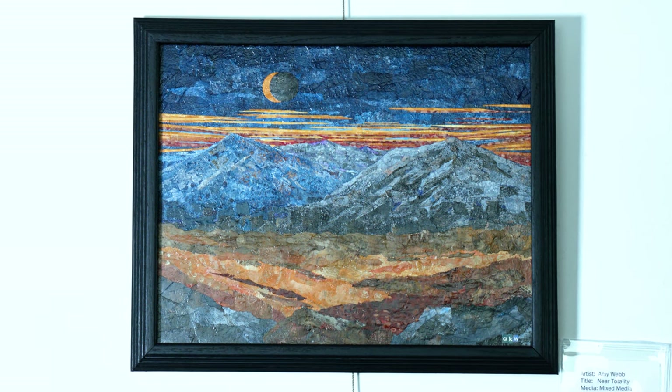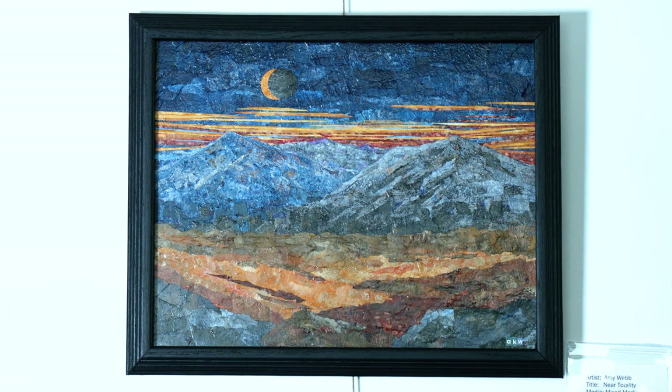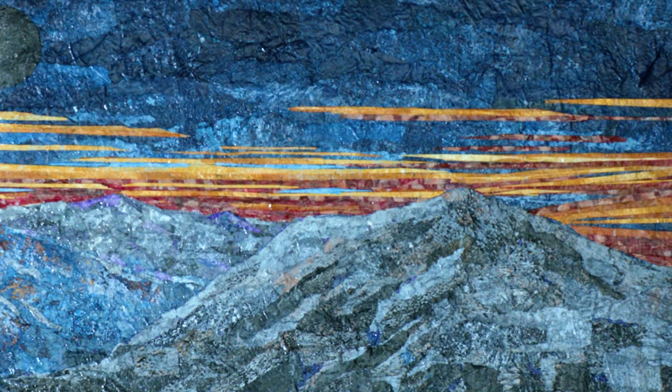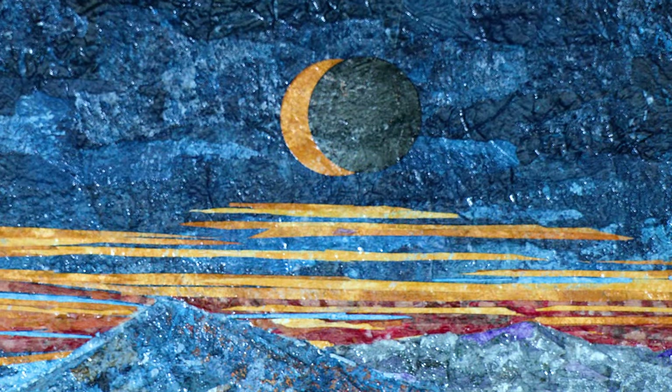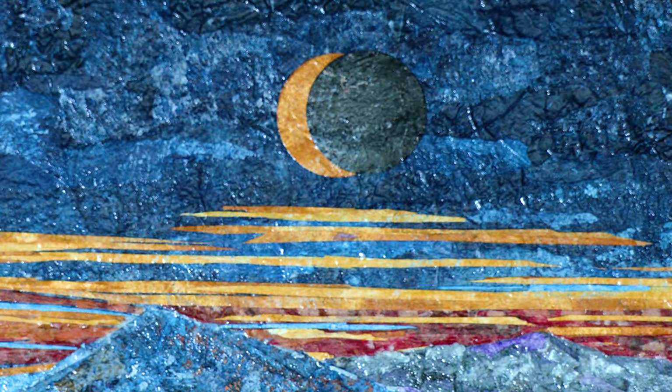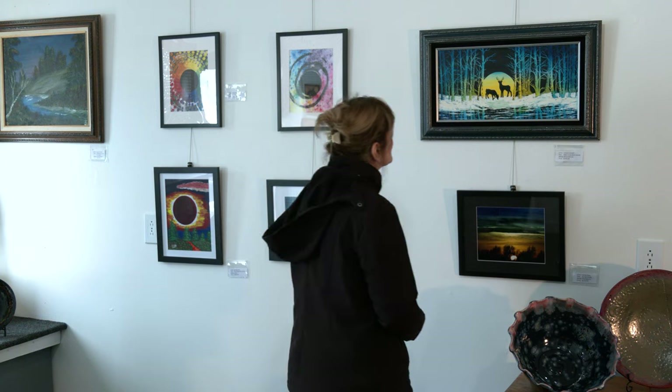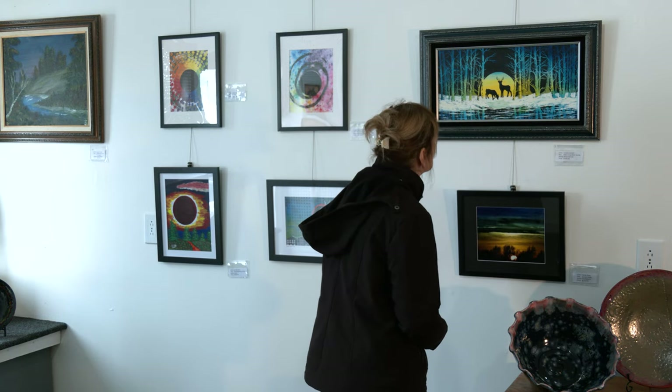A few years ago, we moved to Owl's Head, and that particular painting is the view from one of our meadows. The mountain on the right is Debar, to the left is Bald Face Mountain, and in the middle is Sable Mountain. Each piece that I make is made out of various types of paper — that particular one is made completely from tissue paper, which is painted. I think the mood that it sets is eeriness. The total eclipse, when it's happening, the shadow and light is just so different.